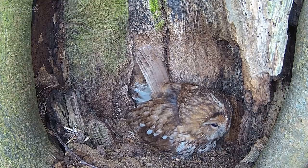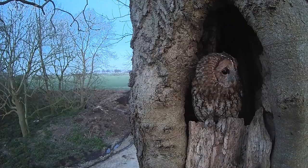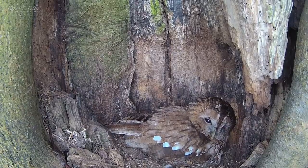In the ash tree nest is a female tawny owl incubating two precious eggs. The eggs will hatch soon, but it hasn't been an easy process for these owls. They've battled against competition, unwanted visitors, and some of the toughest weather the Yorkshire Wolds has to offer.